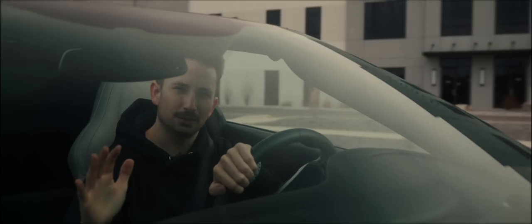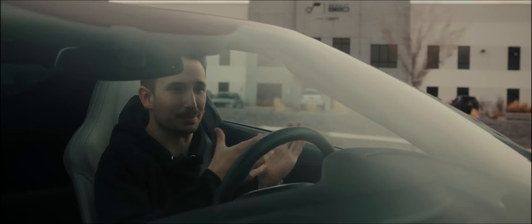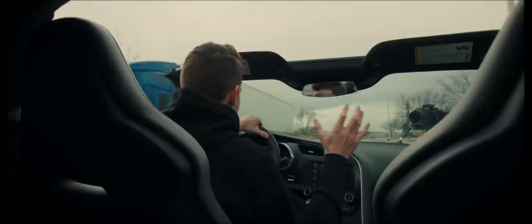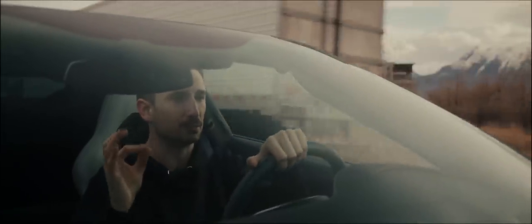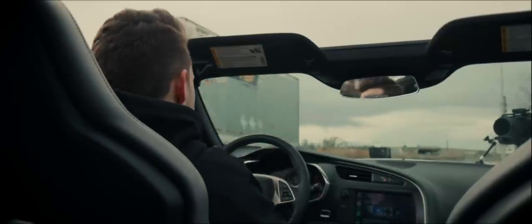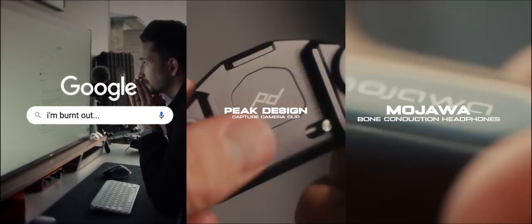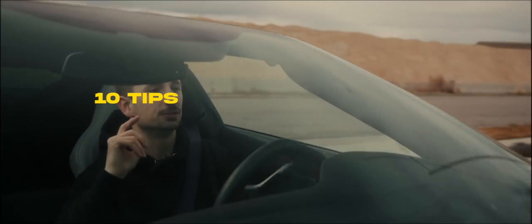This video is sponsored by Storyblocks. When I told myself I wanted to create more personal content, the biggest thing that kept me from doing it was not having someone to film me. I have employees but they usually have better things to do, so I got really good at filming myself — not just iPhone vlog style, but cinematically. In this video I'm giving you 10 tips to filming yourself cinematically, and number nine is my favorite.